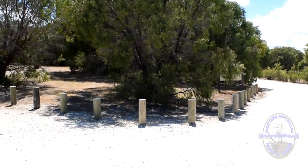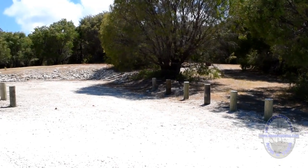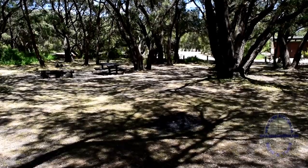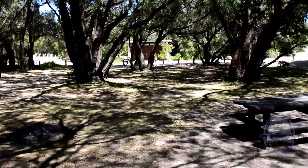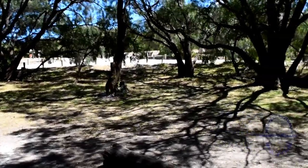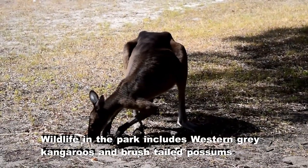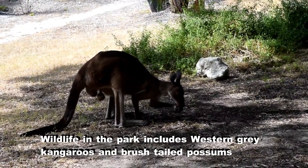Being in the Margaret River region, Conto is ideally placed for access to the coast, the forest and all the amazing attractions available in the south west. Other national park campsites located in the area include Point Road, Borenup Drive, Chapman Pool and the newer site at Jarradine.